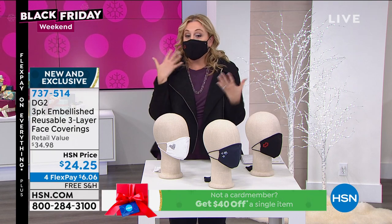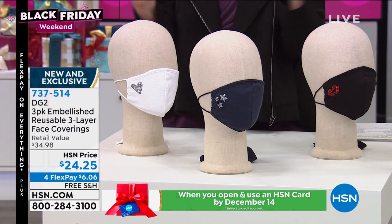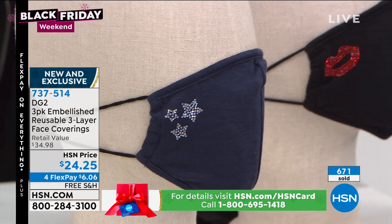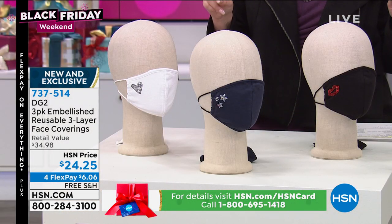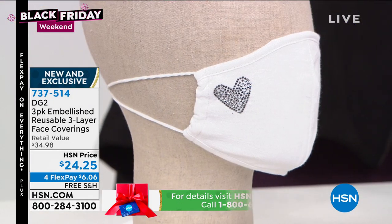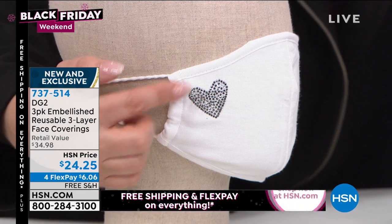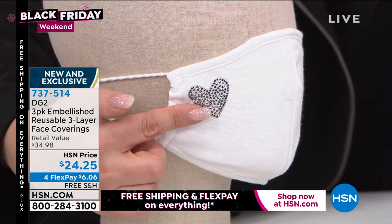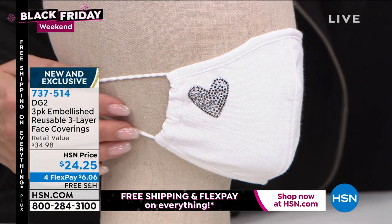Now that Diane has given us this — by the way, 600 of these have already been ordered in the show. We did a day where 50,000 sold in one day, in one weekend — 50,000 of these sold. And they didn't have any bling on them. This one is totally unique. $24 and 25 cents, washable, reusable, free shipping, $6 and six cents.